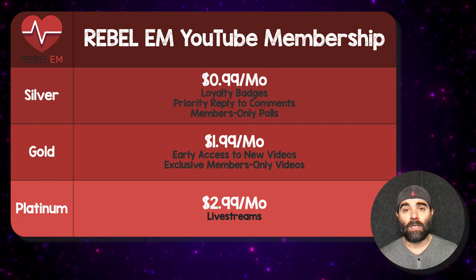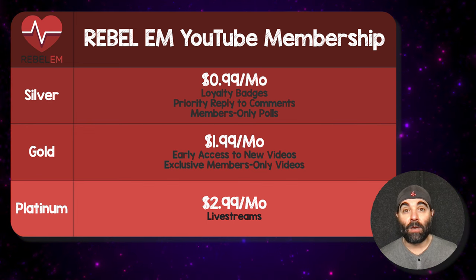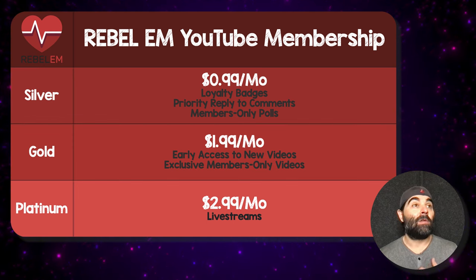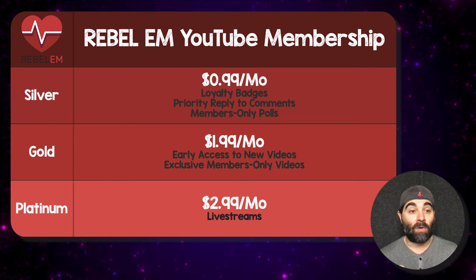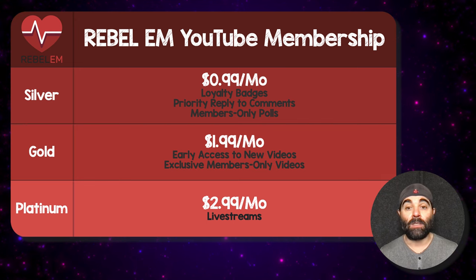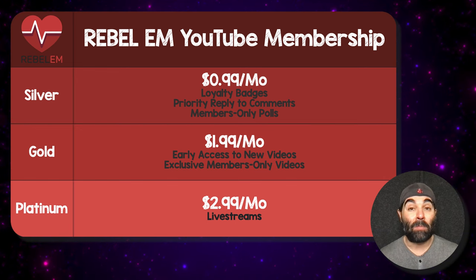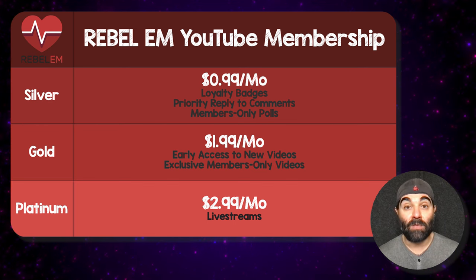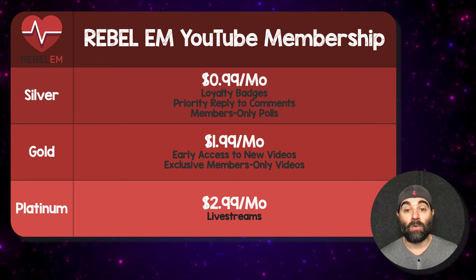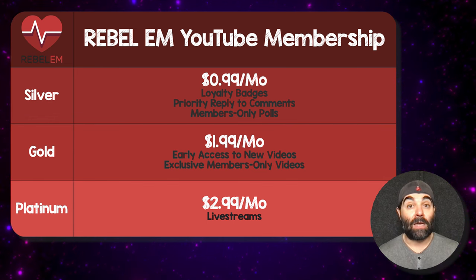Before we get into this, I wanted to let you know about an opportunity. If you've enjoyed the free version of YouTube with your subscription, consider becoming a member — you get more perks and can support all things Rebel EM for less than a cup of coffee a month. There are three tiers: silver, gold, and platinum. Silver is 99 cents a month and gets you loyalty badges, priority replies to comments and questions, and members-only polls. Gold gets you everything silver does, plus early access to new videos and exclusive members-only videos, at $1.99 a month. Platinum gets you everything silver and gold offer, plus live streams on clinical conundrums and difficult cases, at $2.99 a month.